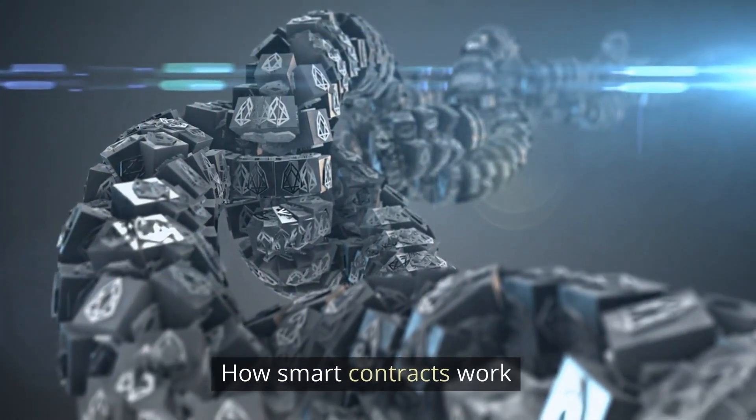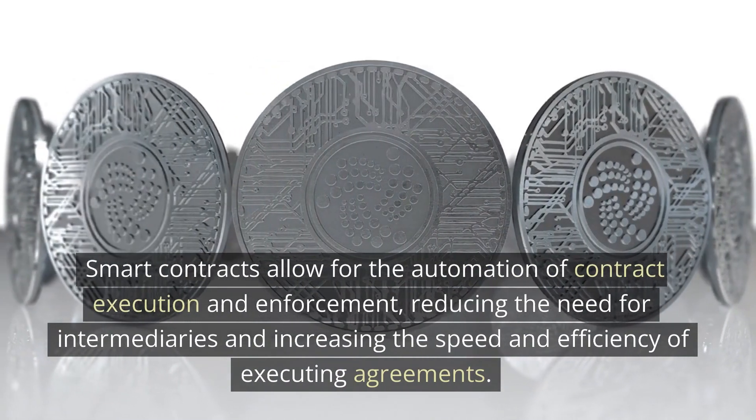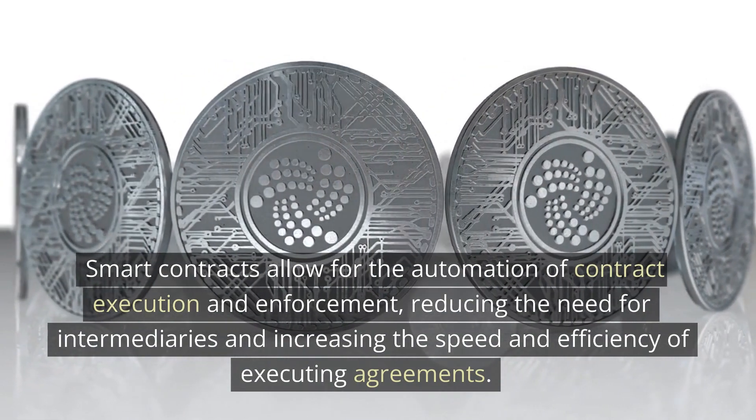Smart contracts allow for the automation of contract execution and enforcement, reducing the need for intermediaries and increasing the speed and efficiency of executing agreements.